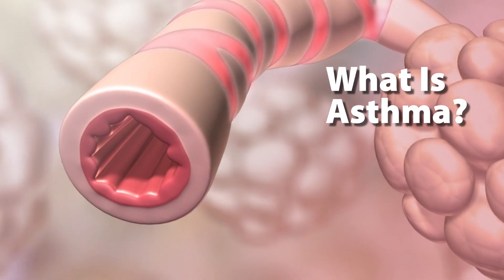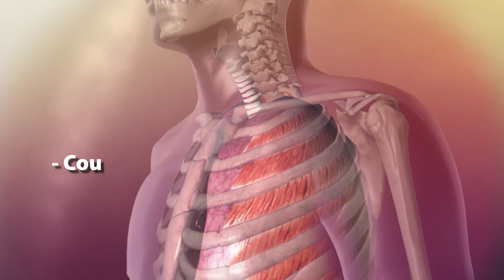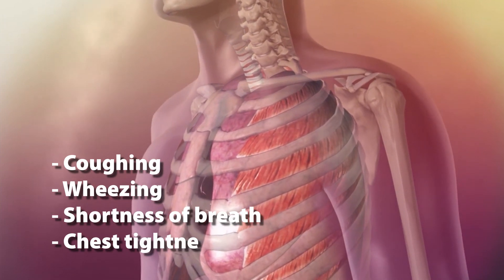Asthma is a condition where inflammation causes the air passages in the lungs to narrow, creating symptoms like coughing, wheezing, shortness of breath, and chest tightness.